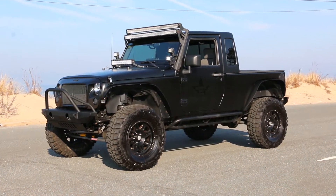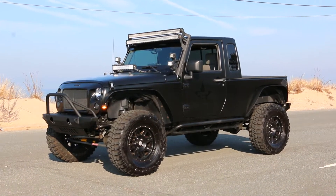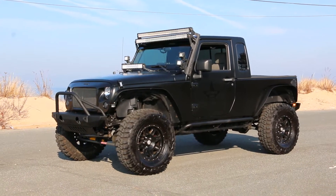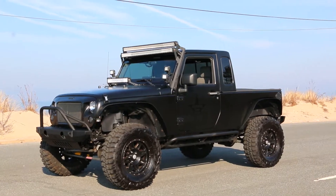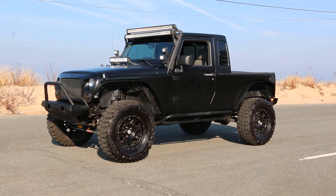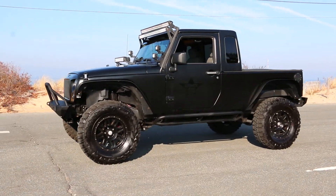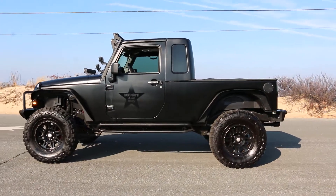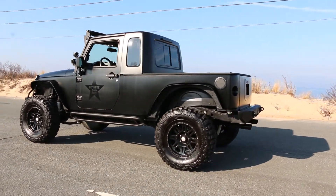Hey guys, thanks for joining us today. Mike here with We Be Autos. Today we have a really cool truck — a 2008 Jeep JK 8. It's got a four-inch lift on it, 35-inch tires with the Synergy lift bars and coils.